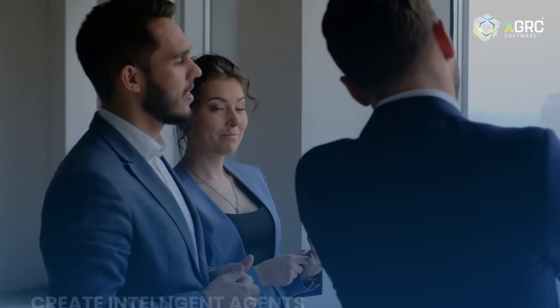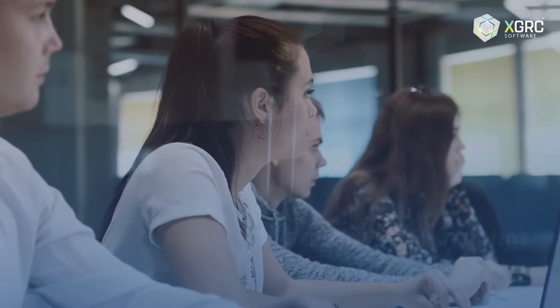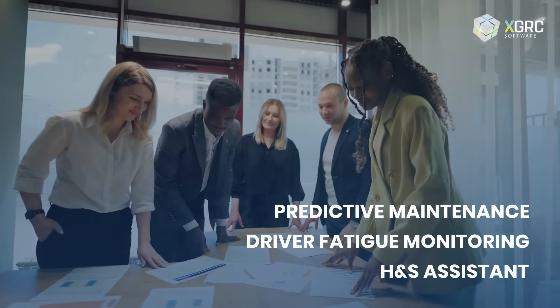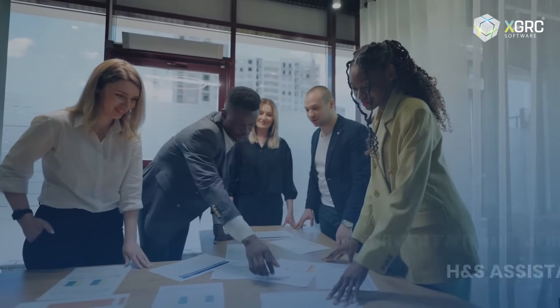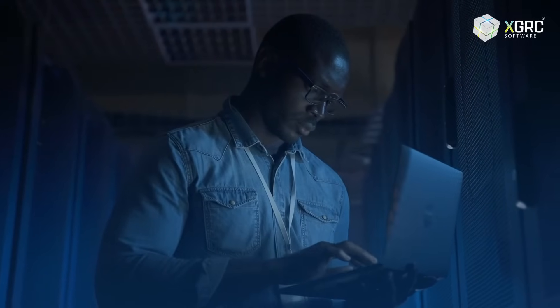LUCI also provides users with the ability to create intelligent agents. Think of every agent as your personal AI, where you can use the data to do anything from predictive maintenance, driver fatigue monitoring, a health and safety assistant, or any tedious tasks that would normally require human intervention. The power of LUCI cannot be overstated.